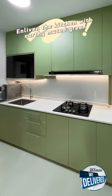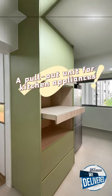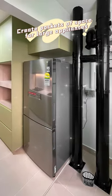Enliven the kitchen with earthy muted green. A pullout unit for kitchen appliances creates pockets of space for large appliances.